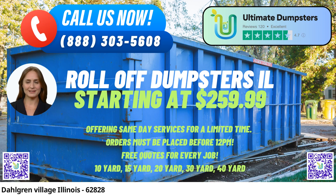Flexible and Affordable Pricing: Ultimate Dumpsters offers flexible and competitive pricing to ensure that customers get the best value for their money. We understand that different projects have different requirements, and our pricing reflects that. We believe in transparent pricing and provide free quotes and estimates for every job, so customers know exactly what to expect without any hidden costs.